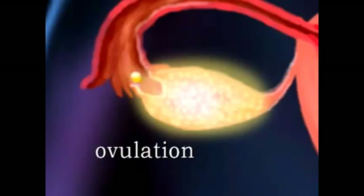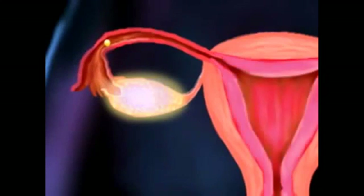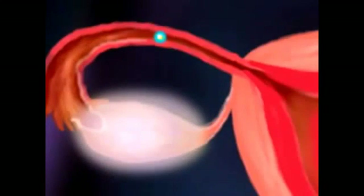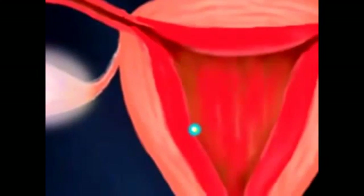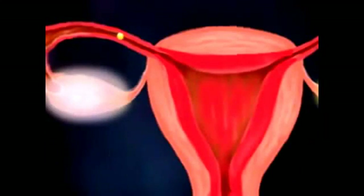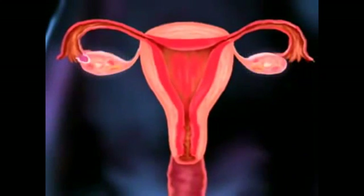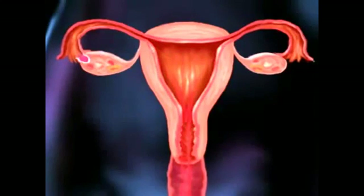Smooth muscle lining the fallopian tube transports the egg by peristaltic contractions to the uterus, and progesterone levels rise and help prepare the uterine lining for pregnancy. This trip can take hours or days. If the egg becomes fertilized by a sperm cell and attaches itself to the uterine lining, the woman becomes pregnant. If the egg is not fertilized, it either dissolves or is absorbed into the body. If pregnancy does not occur, estrogen and progesterone levels drop, and the thickened lining of the uterus is shed during the menstrual period.